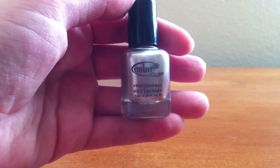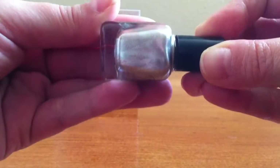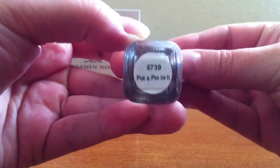Next is by Color Club. This is a miniature nail polish. It has more of like a peach shimmery tint to it. This is called Put A Pin In It.